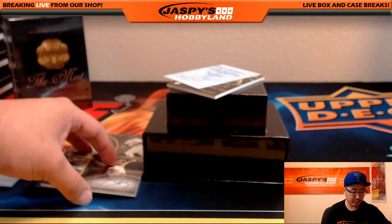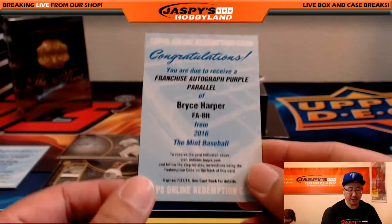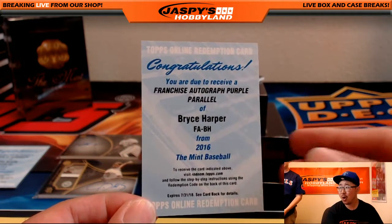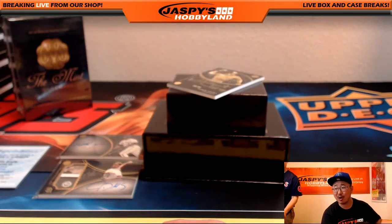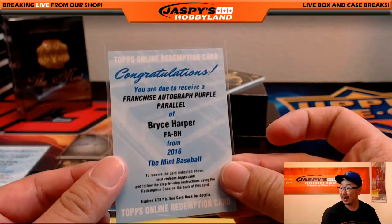And the YouTube stream was just chatting about this guy. Franchise autograph, purple parallel — Bryce Harper redemption. Whoa! Woo! Are you kidding me? Vin Scully and Bryce Harper in the same box? Wow.